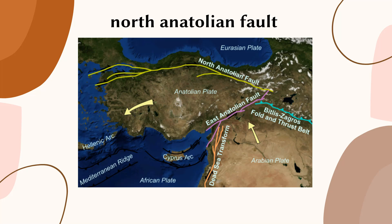The North Anatolian Fault is considered a major seismic hazard for the region, as it has a history of producing powerful earthquakes that have caused significant damage and loss of life. In 1999, a magnitude 7.4 earthquake struck near the city of Izmit, killing over 17,000 people and causing widespread destruction. This event brought attention to the need for improved earthquake monitoring and preparedness in the region.